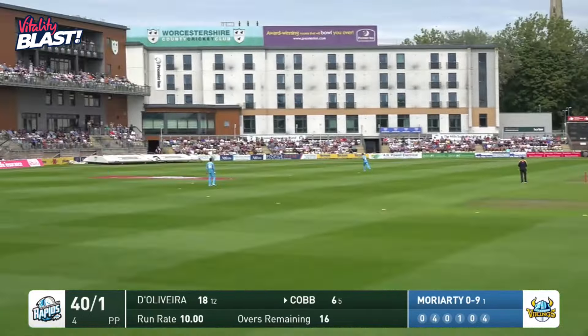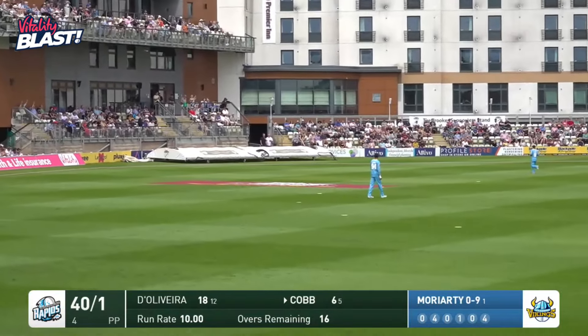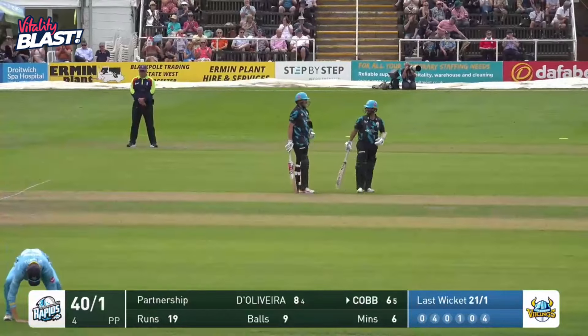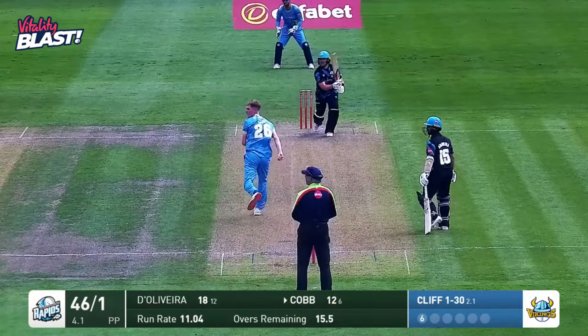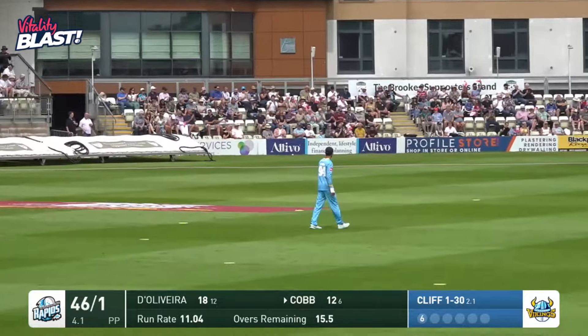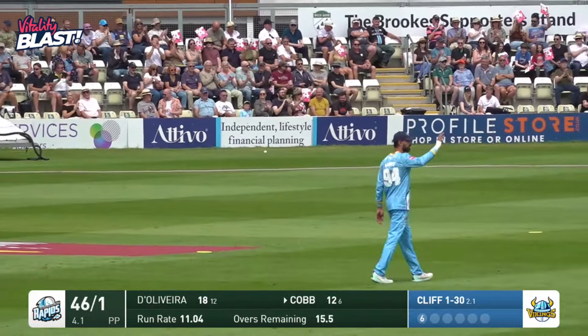Oh, he's got a hold of that one. That's gone many a mile. That's in row B, I think. That's probably the longest boundary today. He's probably gone for four off the second one as well. Up over extra cover.